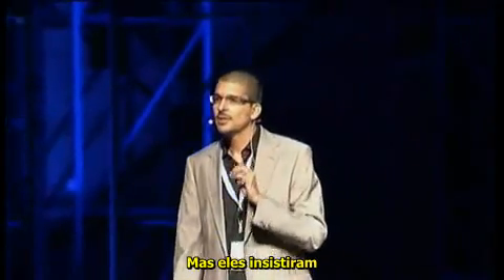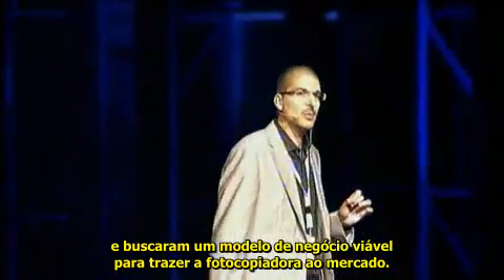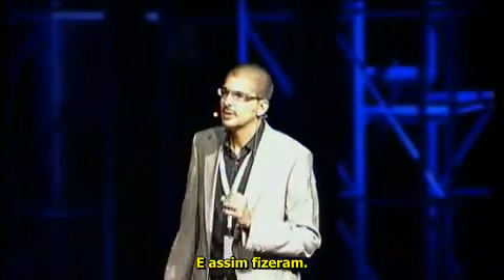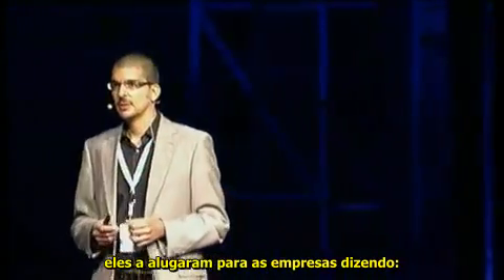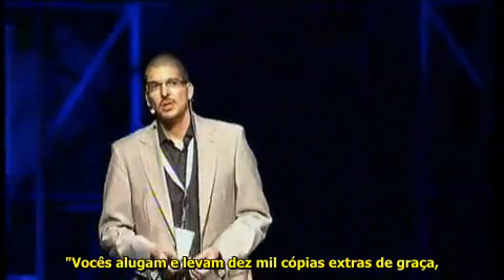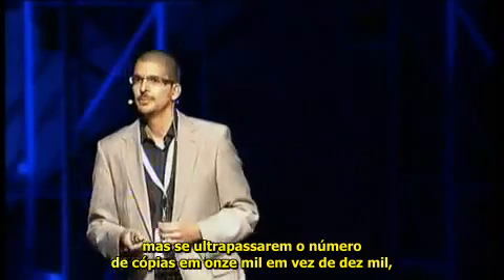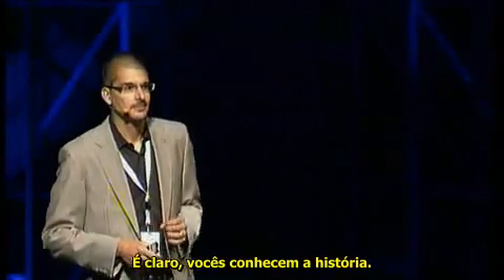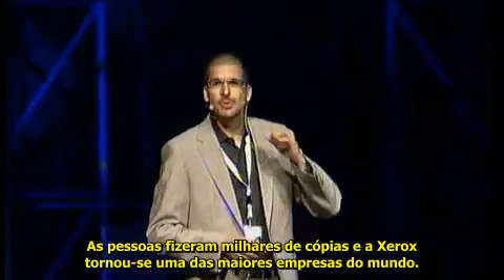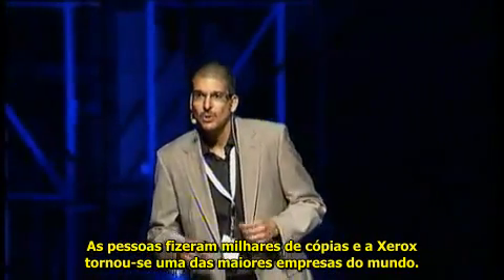Well, they insisted. What they did is they went to look for a business model to bring the photocopying machine to the market. Instead of selling the machine — because it was too expensive — they leased it to companies and said: you lease it, you get X thousand copies for free, but if you photocopy more, say 11,000 times instead of 10,000, you pay per copy. You know what happened? People made thousands of photocopies, and Xerox became one of the biggest companies in the world.